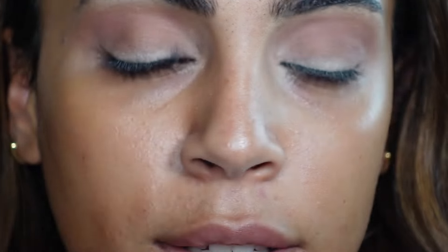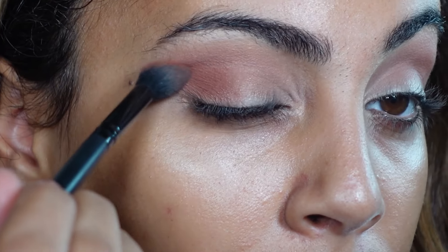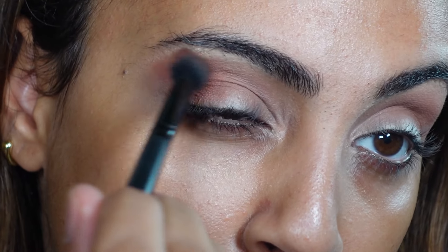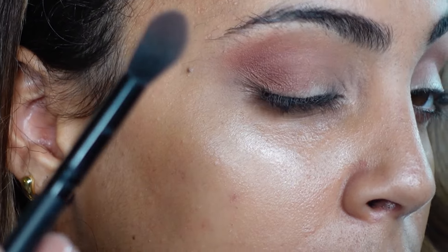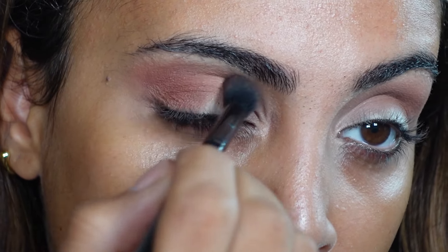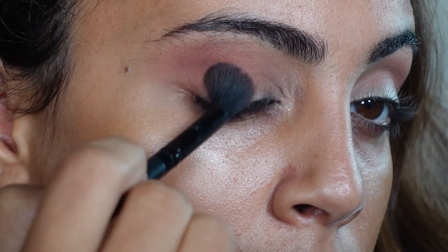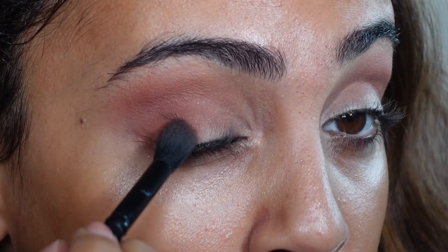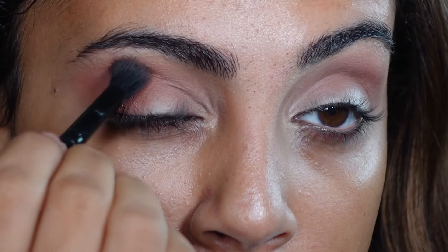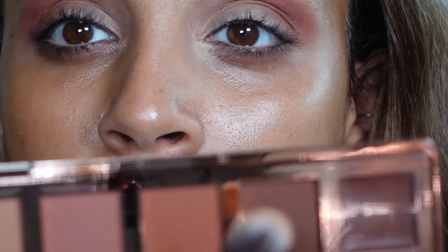Going in with the next shade on the outer edges — this one is more of a warm-toned brown. It's kind of changing the color because that first shade was so neutral and now this one is so warm, so it is adding a slightly different effect than I was anticipating but it's still really pretty. Next I'm using a denser brush with the darkest powder shade on just the very outermost point.